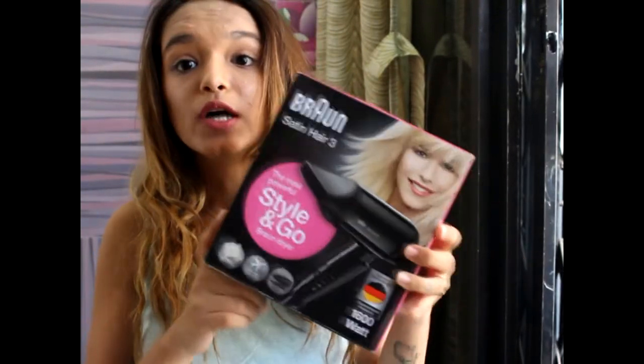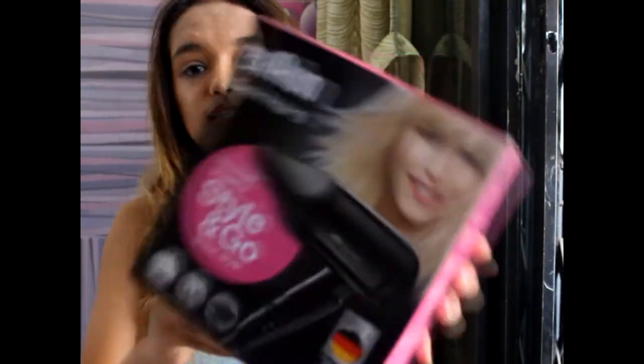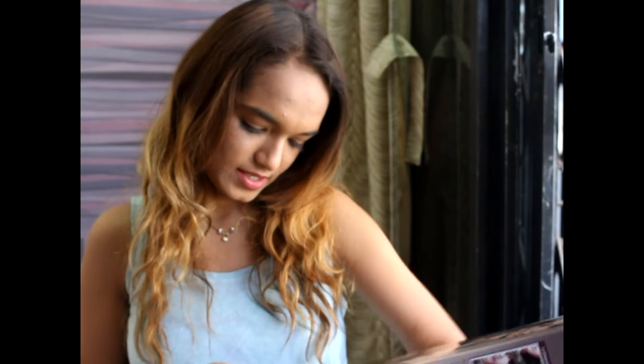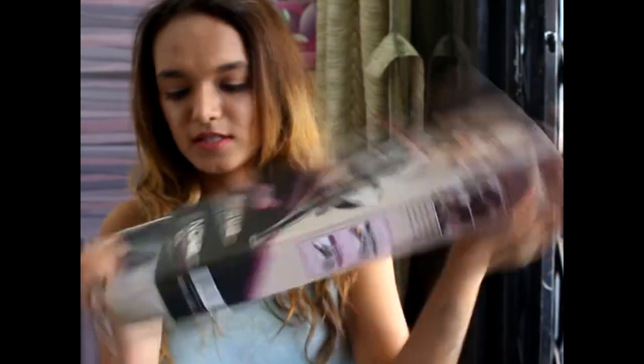Next I have the Braun Satin Hair most powerful styling blow dryer. After that I have the Nova 2-in-1 hair beauty set.